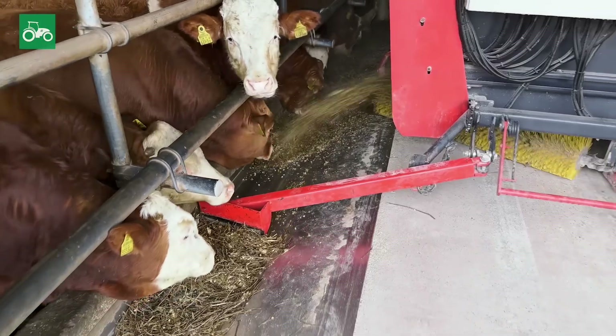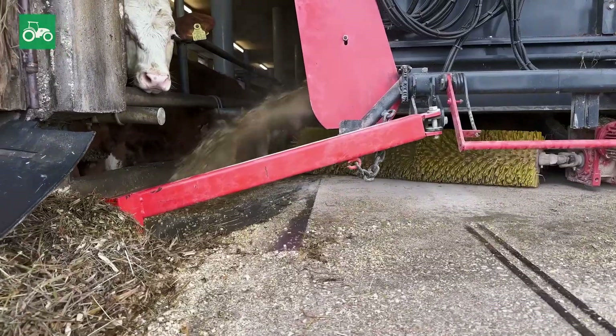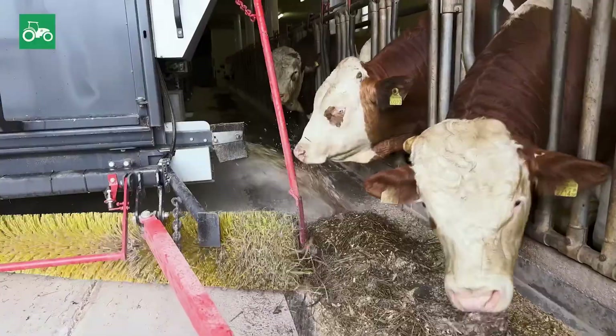How do the animals react to the more consistent feeding? The animals respond very well. They just grow faster because of it. They always have fresh feed with concentrated feed every 3 hours, and I've increased their intake due to that.